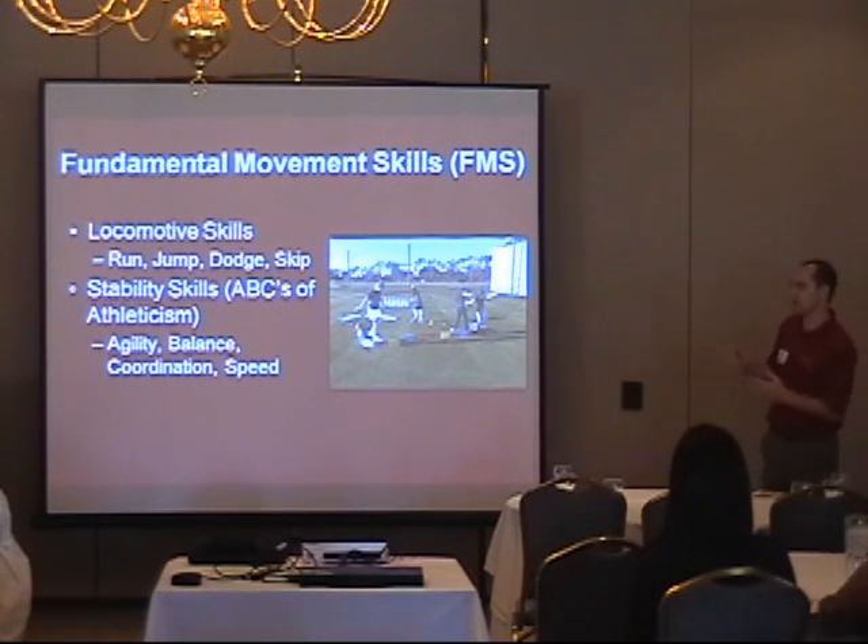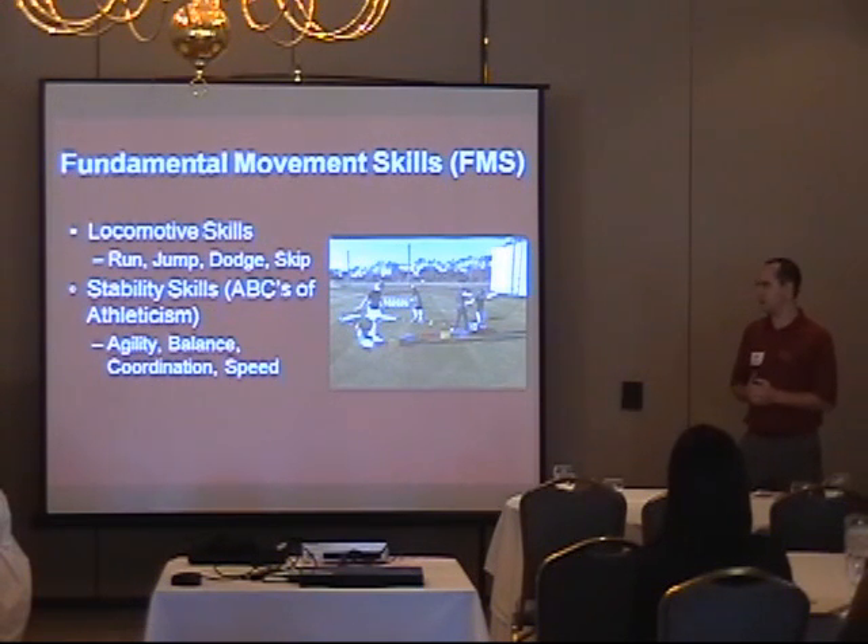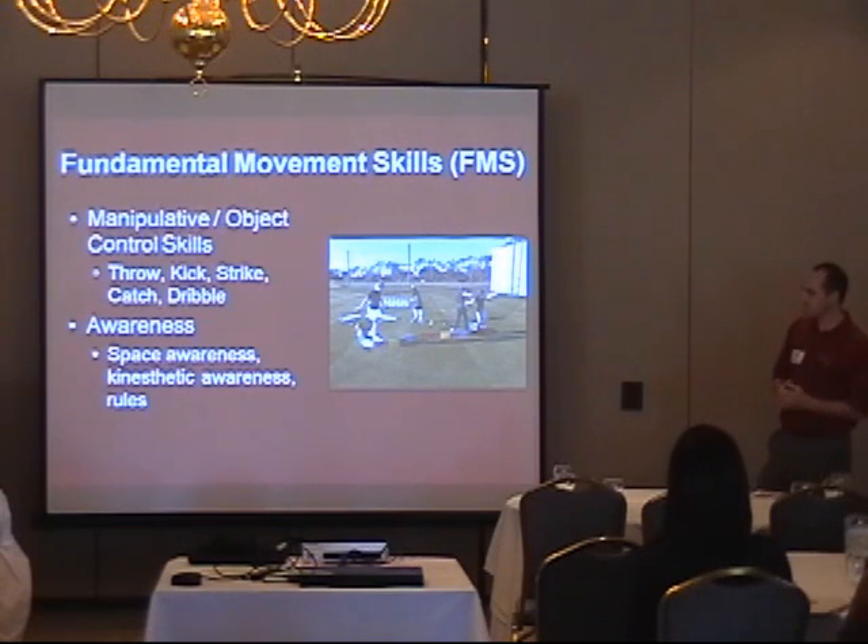I'm going to touch a little on the science without going too deep, because I don't want to bore you. But there's a reason why we need to learn those skills as a junior golfer, rather than waiting until you're in college and a college coach asks to look at your movement and you're wondering why you've never worked on this before.